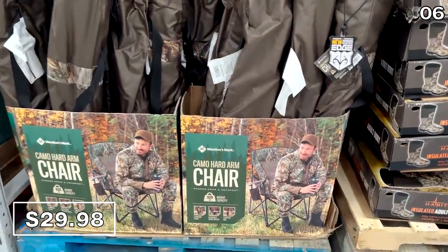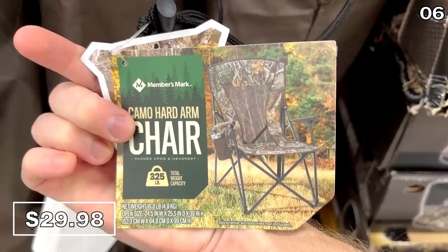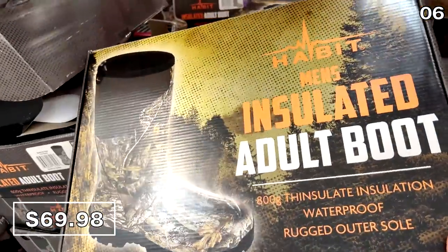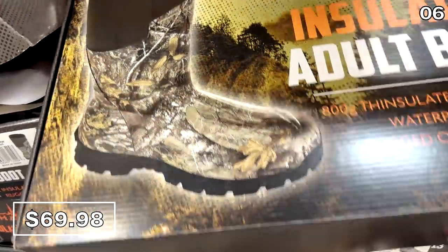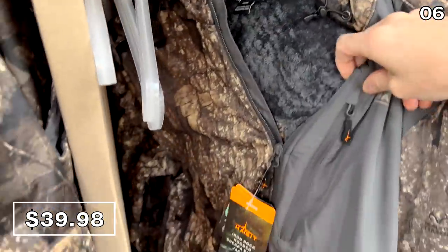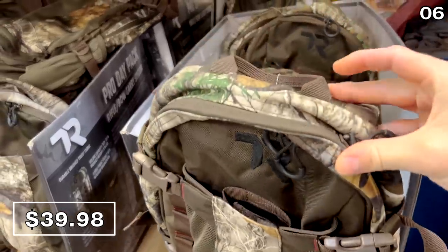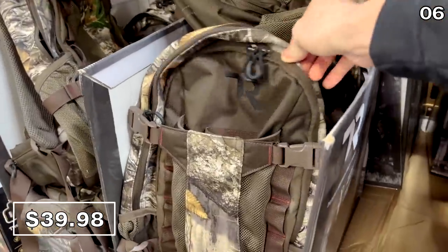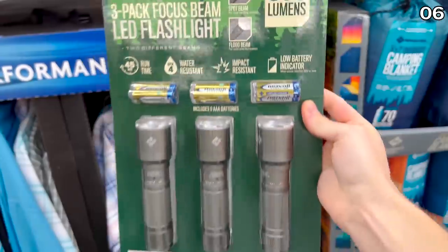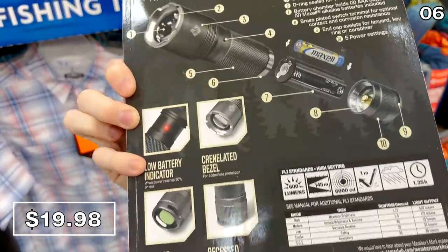For point 6, it's camo season. Starting with this camo hard armchair for $30 with oversized drink holders and a carrying bag. This camo insulated boot right here for $70 is waterproof and apparently breathable. The camo jacket with sherpa lining is $40, and at $40 I really like the design of this camo backpack — high quality, and you could put some flashlights in that backpack.